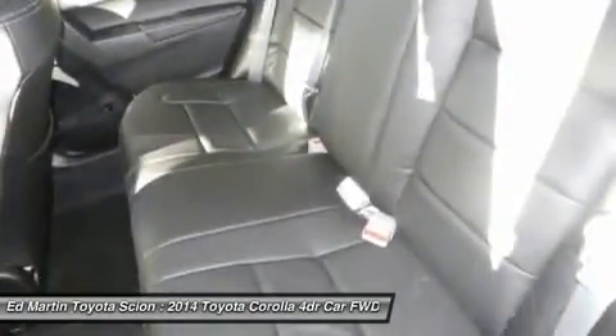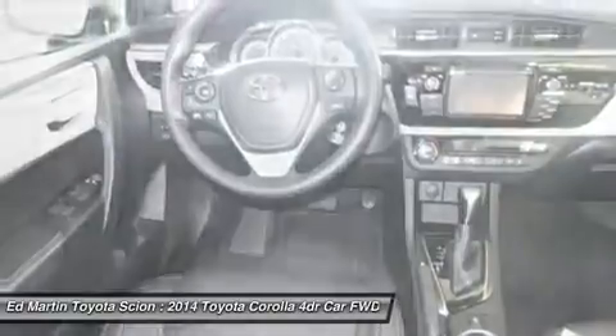Leather, tinted glass. This isn't just a vehicle, it's an experience. So stop in for a test drive today.